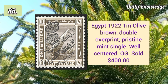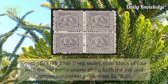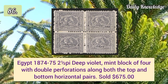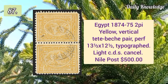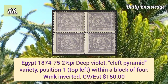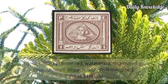1922 1m olive brown double overprint, pristine mint single, well centered with original gum. 1874 2½p deep violet mint block of four with double perforations along both top and bottom. Egypt 1874 2p yellow vertical imperforate pair, typographed with light CDS cancel. 1874 2½p deep violet cleft pyramid variety, position one within a block of four.